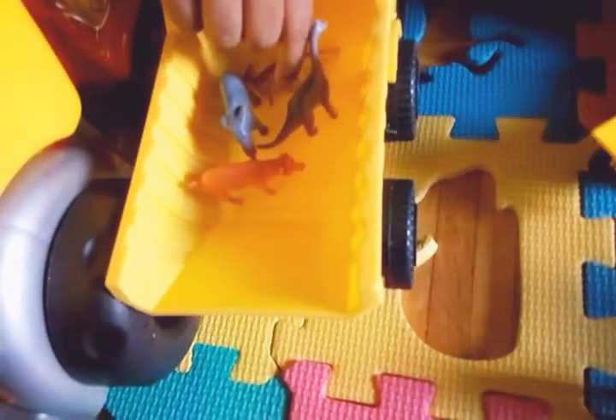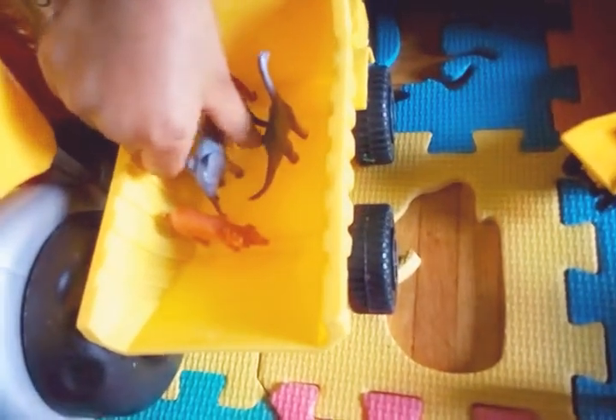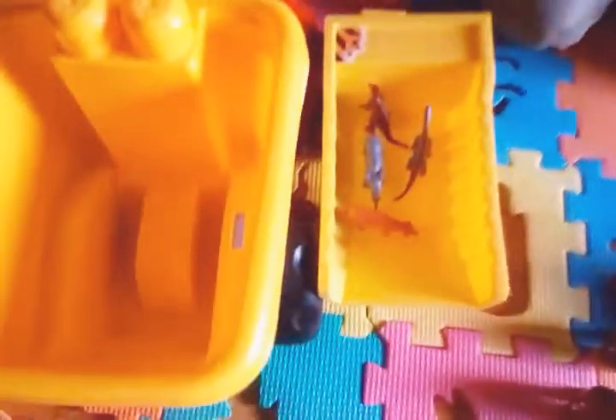Good job! You're doing such a good job putting the smaller animals in the small dump truck and the bigger animals in the bigger dump truck.